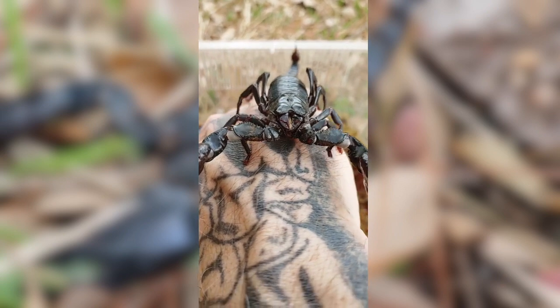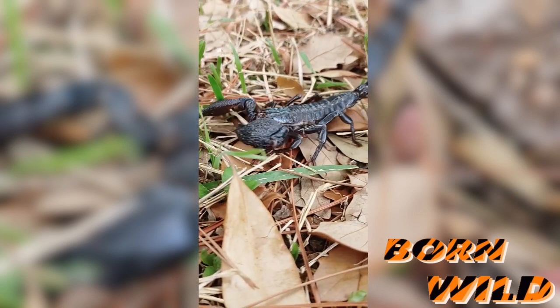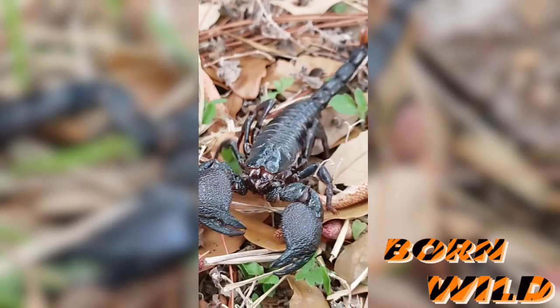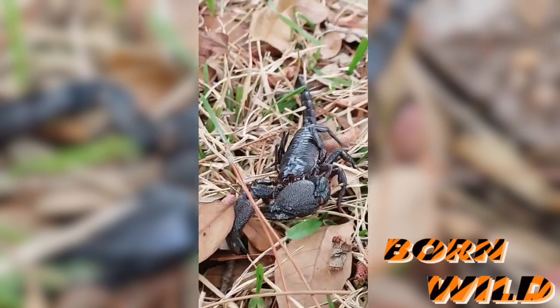When I say non-venomous on a scorpion, I'm referring to it having low venom — just to be clear on that. Some stings feel a little bit more like a bee sting, and others are going to feel like a hornet sting. I highly recommend if you handle your non-venomous scorpion, please make sure you're not allergic to a bee sting, because it's very much equivalent to that.